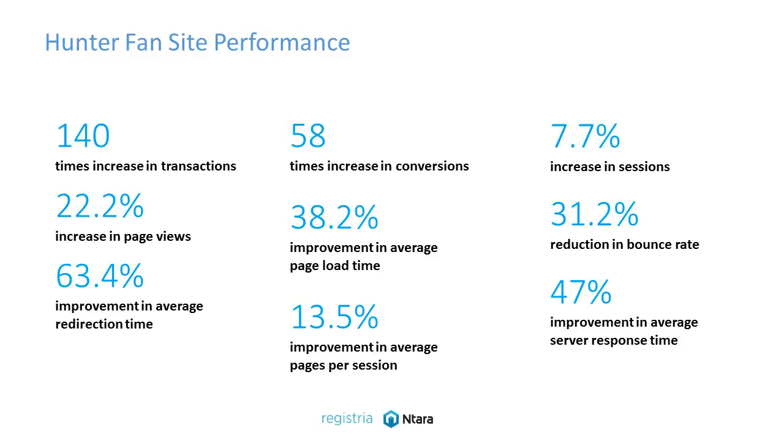There's been a 58X increase in conversions, which is fantastic, a 38.2% improvement in average page load time, a 13.5% improvement in average pages per session, and it goes on and on and on.